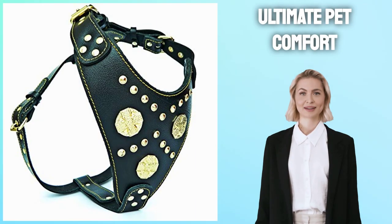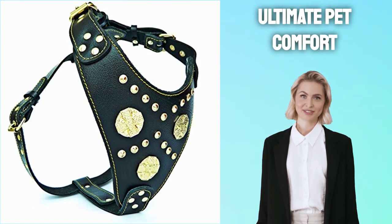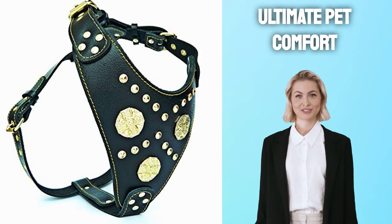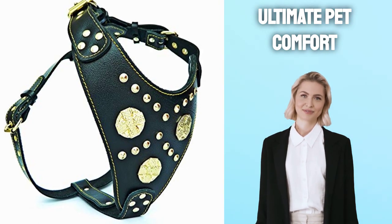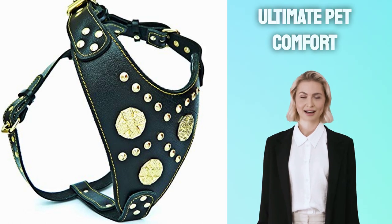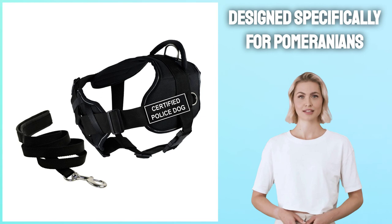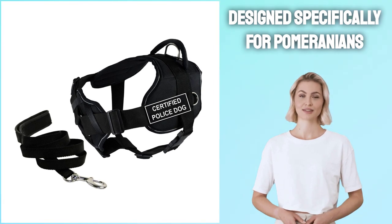Experience ultimate pet comfort and well-being with this top-rated product. Make sure the harness features a metal leash ring at its top for easy attachment of your Pomeranian, especially if you plan on using it for walking or hiking. Designed specifically for Pomeranians, this harness ensures a secure and comfortable fit.